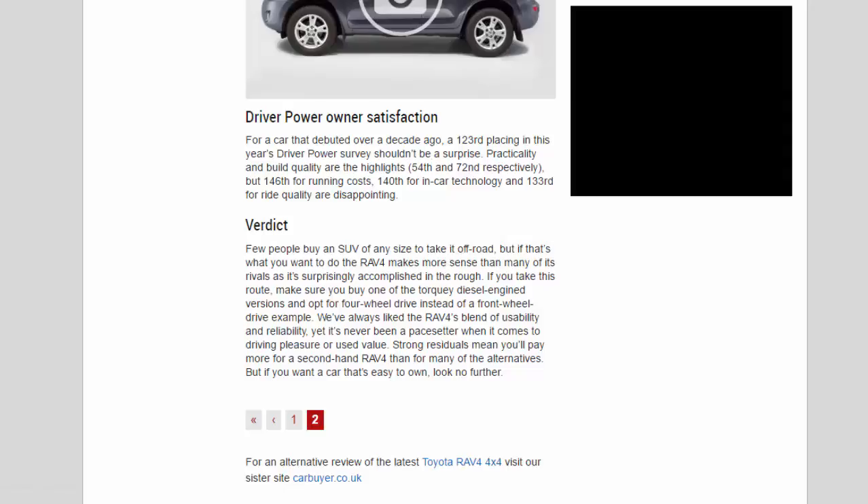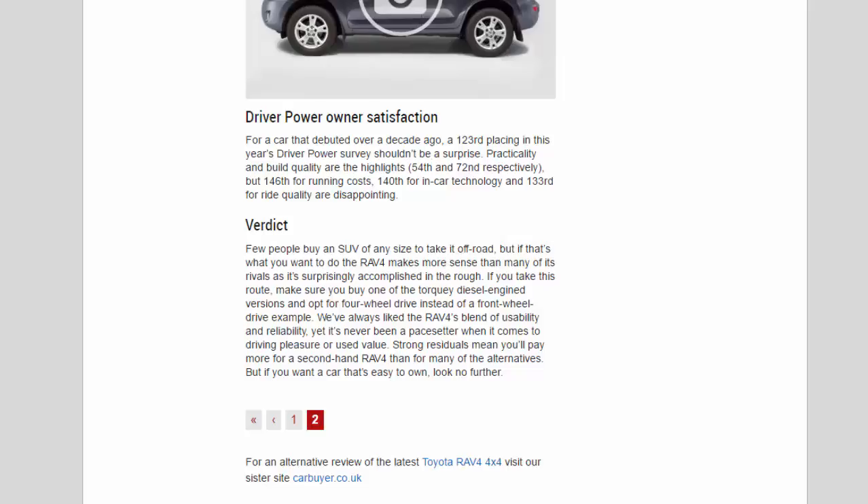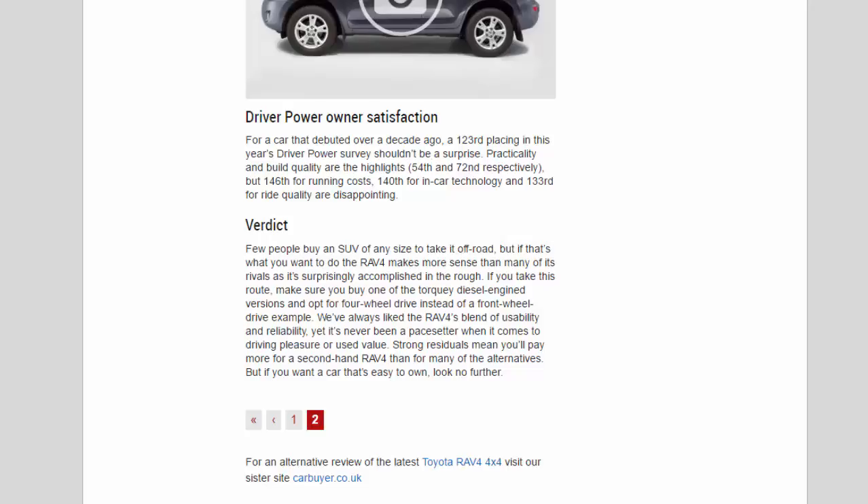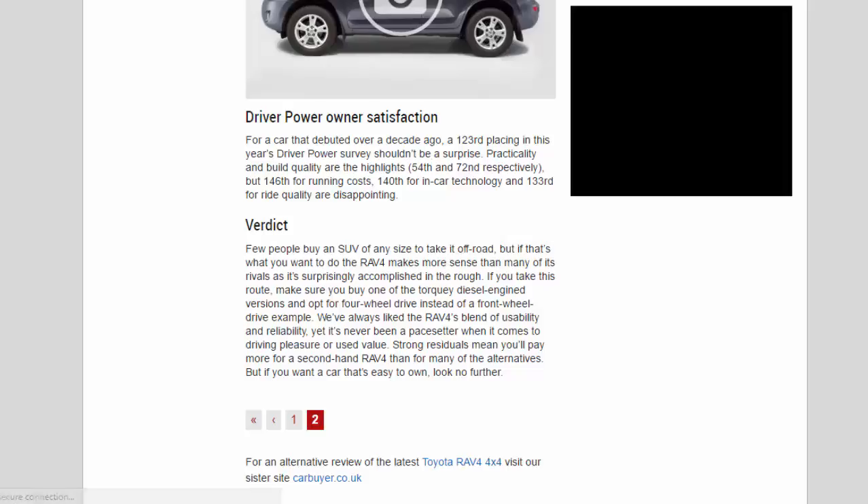Verdict: few people buy an SUV to take it off-road, but if that's what you want to do, the RAV4 makes more sense than many rivals as it's surprisingly accomplished in the rough. If you take this route, make sure you buy a torquey diesel version and opt for four-wheel drive over front-wheel drive. We've always liked the RAV4's blend of usability and reliability, yet it's never been a pace-setter when it comes to driving pleasure or used value — strong residuals mean you'll pay more for a second-hand RAV4 than for many of the alternatives.